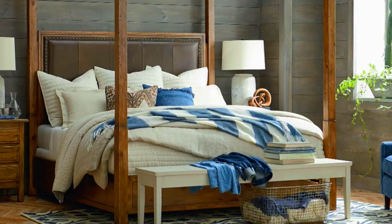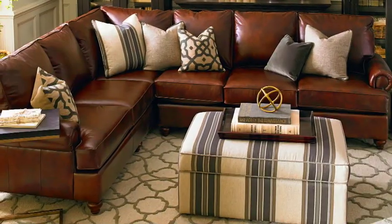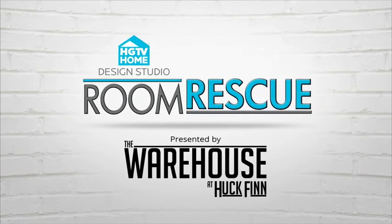Hi everyone and welcome to Room Rescue here at the HGTV Home Design Studio inside the warehouse at Hawk Bend. I'm Kate Corey and today we're going to show you an amazing room transformation along with style tips you can use in your own home. Let's get started.